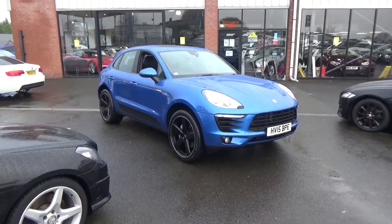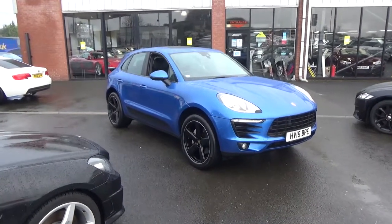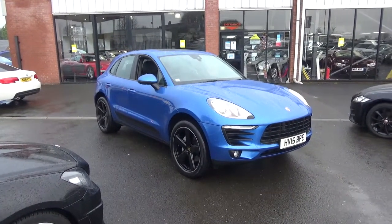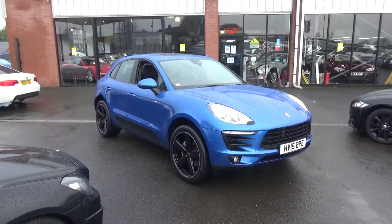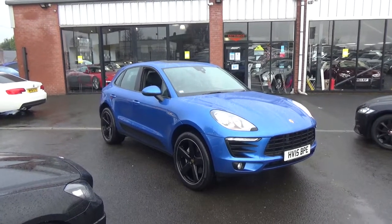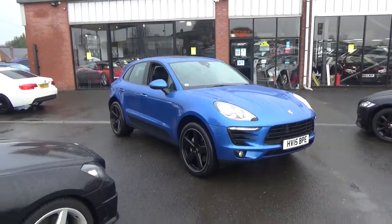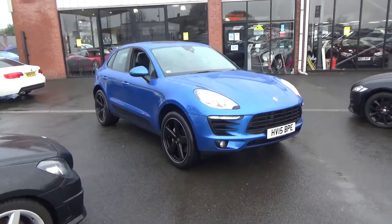Hello, welcome to Alfa Motors here in Wigan. My name's Dom and today I have the pleasure of showing you around this lovely 2015 15-reg Porsche Macan S Diesel. This one's finished in the lovely sapphire blue metallic paintwork and also comes with a very nice list of factory options.